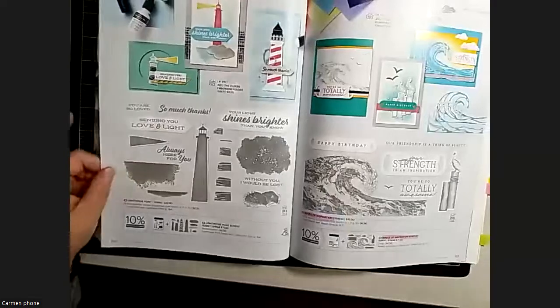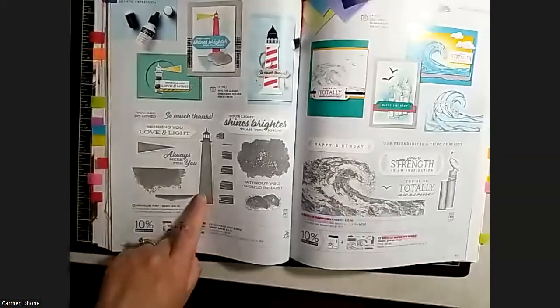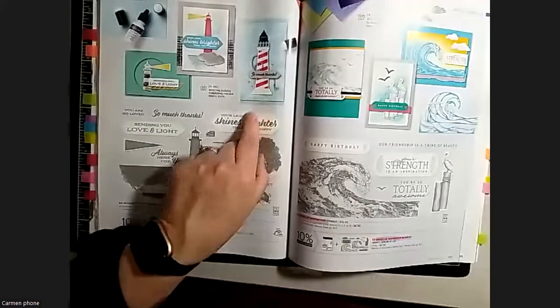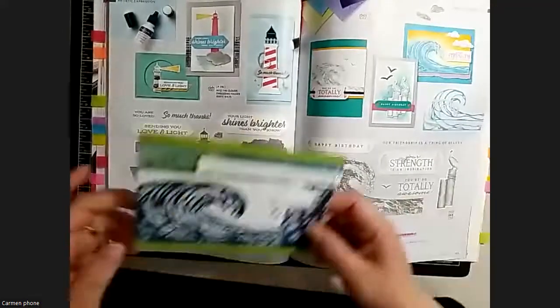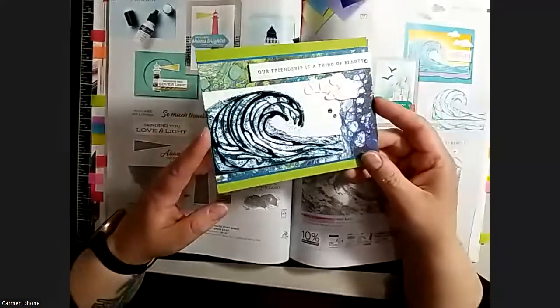They retired my Sailing Home, which I'm very sad about. However there is a new lighthouse set which makes really cute lighthouses. And of course we had the pre-order for the Waves of Inspiration - here's a card I made recently with it - I love those clouds and labels.